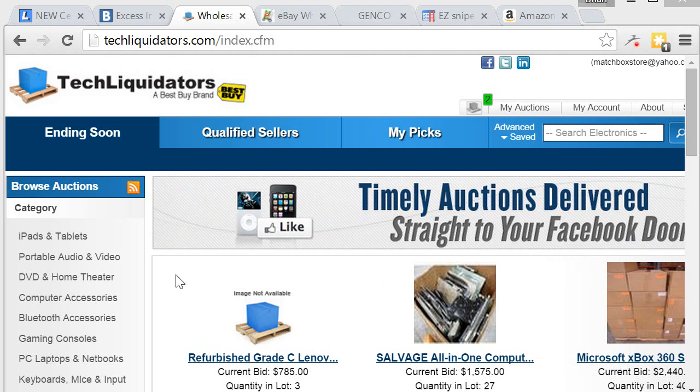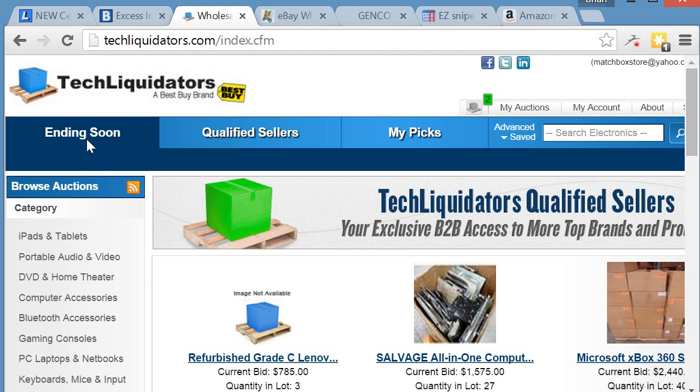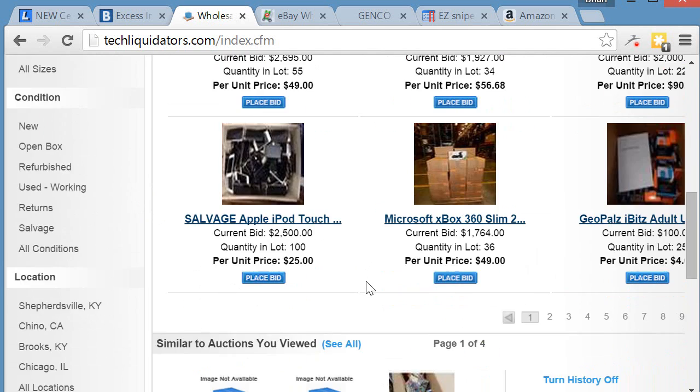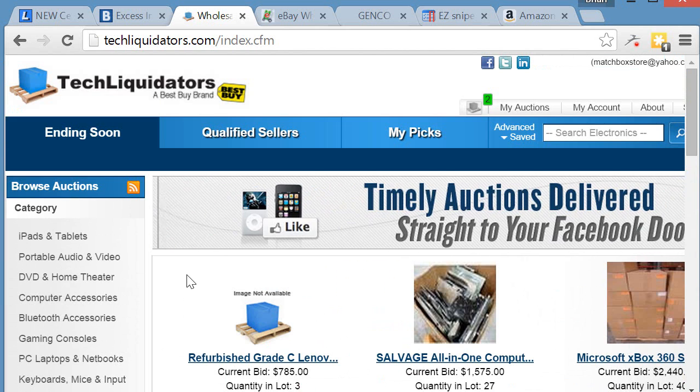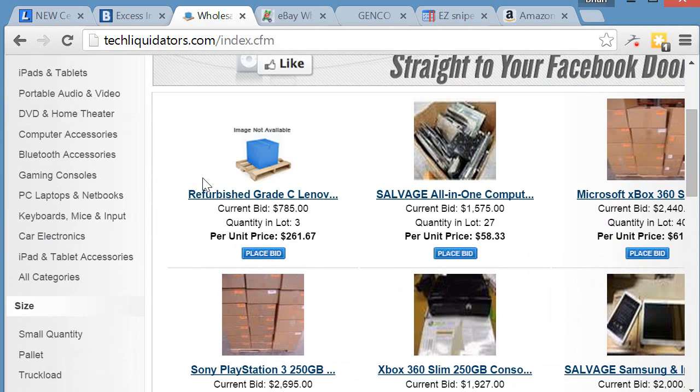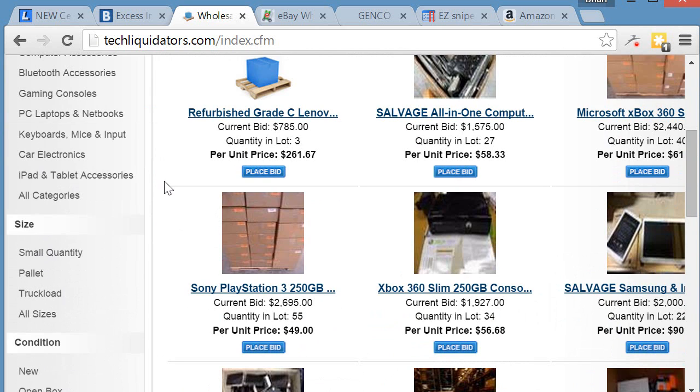Let me show you how to use this website. The homepage is sorted by auction ending time, so you're going to see listings ordered that way. The categories are pretty standard, similar to other liquidation sites.